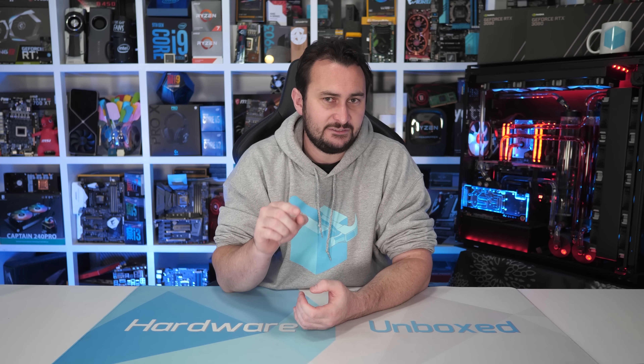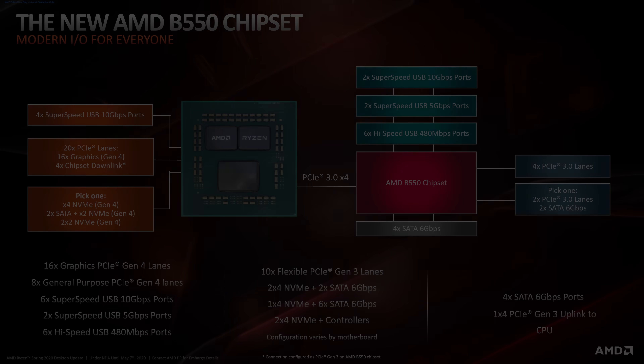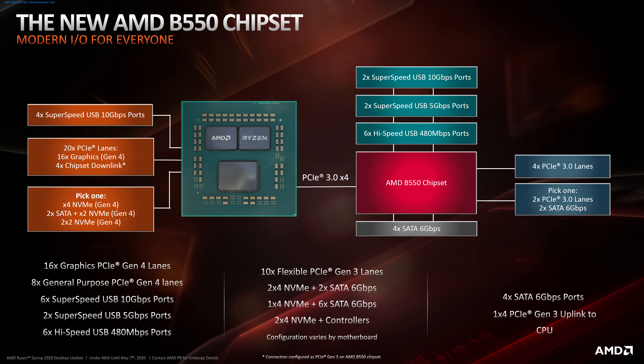If you liked the video, you know what to do. If you'd like to support the channel directly and get some cool perks in return, you can do so via our Patreon link down below — you'll get access to our exclusive Discord server, monthly live streams, Q&As, and behind the scenes videos. Thanks for watching. I'm your host Steve, and I'll see you again next time.